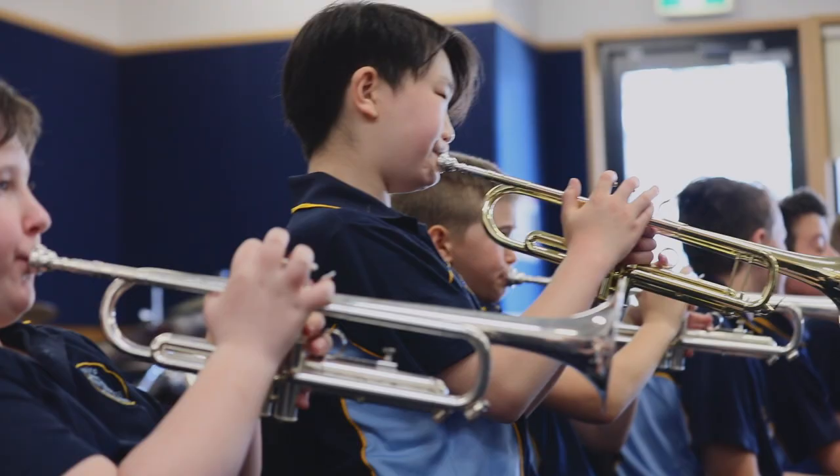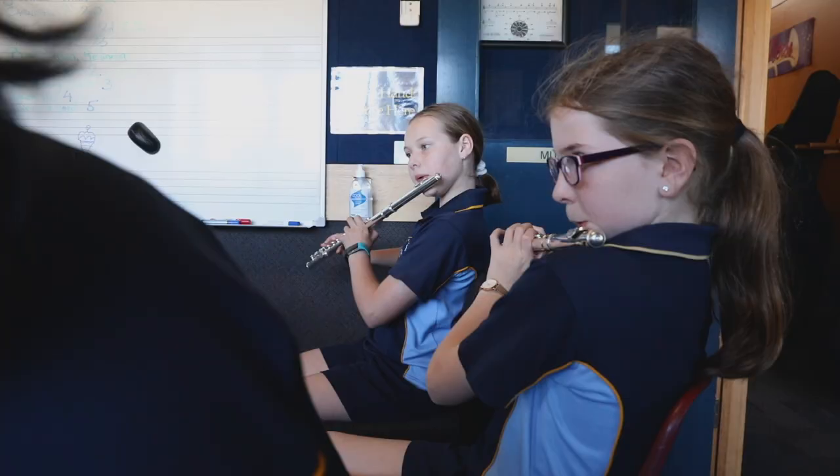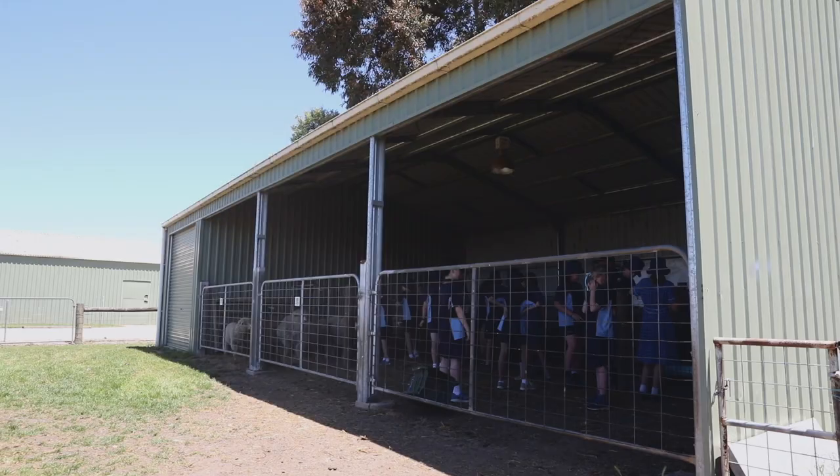Cairo has a well-established, vibrant music department that provides curriculum music to students in junior school and middle school. It also offers students the opportunity to learn an instrument as part of the private instrumental music program.